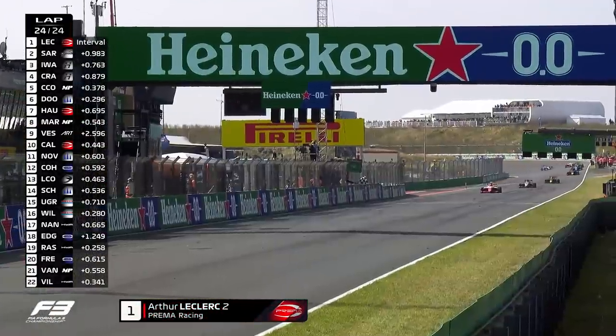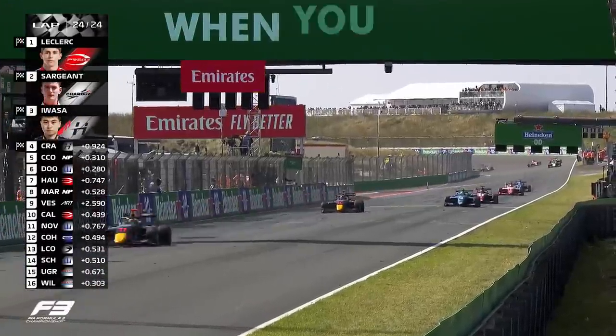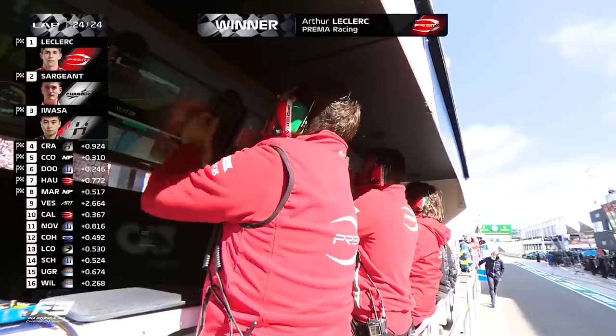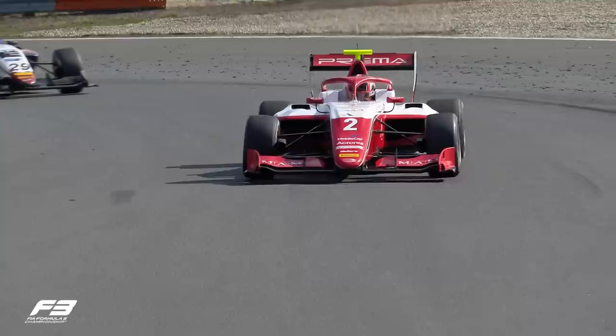Arthur Leclerc, for the second time this season, will see the chequered flag first — he wins at Zandvoort! Sargent is second, Awassa in third to return to the podium. Dewan beats his championship rival Hauger, but Hauger put in key moves to minimise that damage.